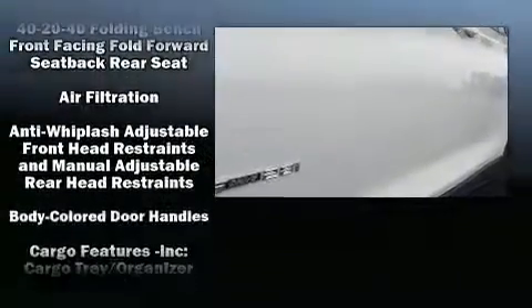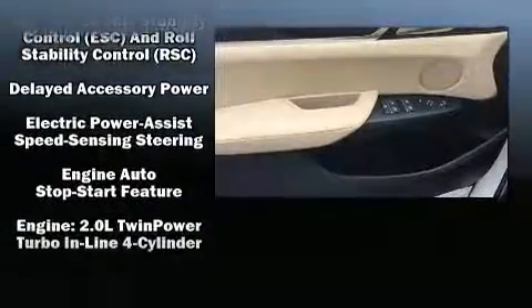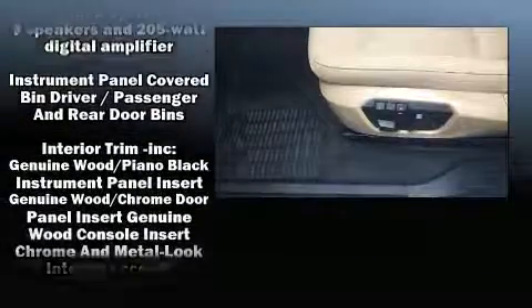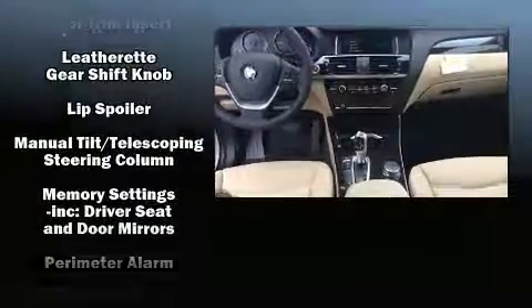BMW ensures the safety and security of its passengers with equipment such as head curtain airbags, front side impact airbags, traction control, brake assist, anti-whiplash front head restraints, ignition disabling, an emergency communication system, and four-wheel disc brakes with ABS. You'll never lose visibility with rain-sensing wipers, which activate automatically when the drops start to fall.